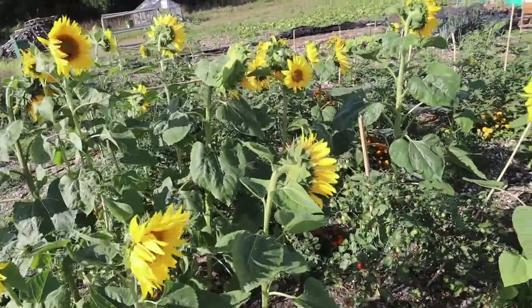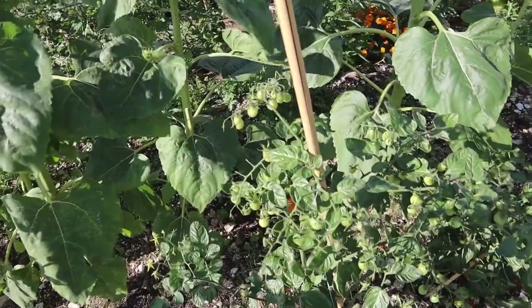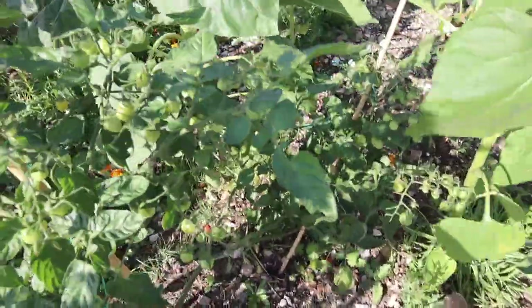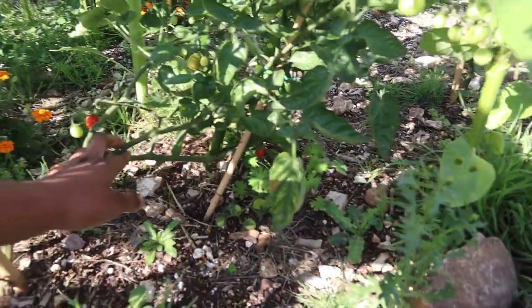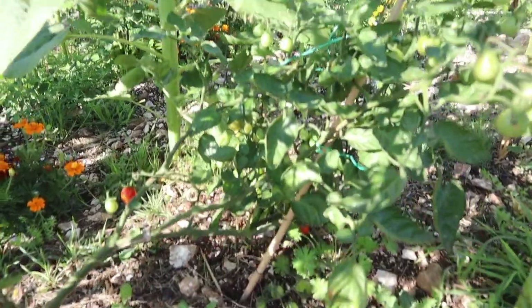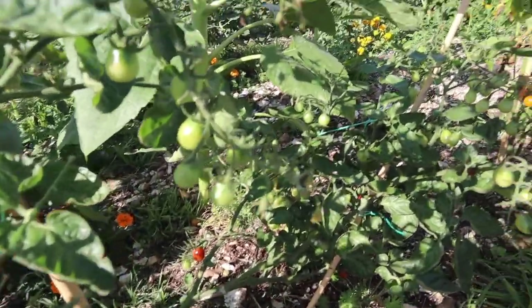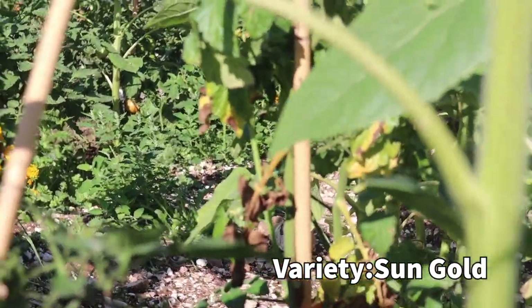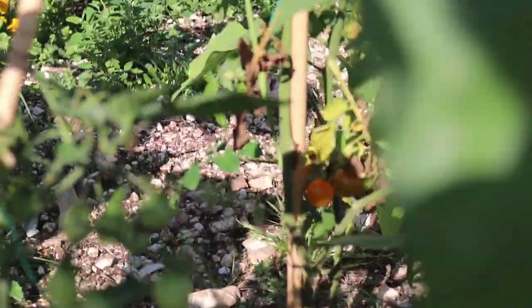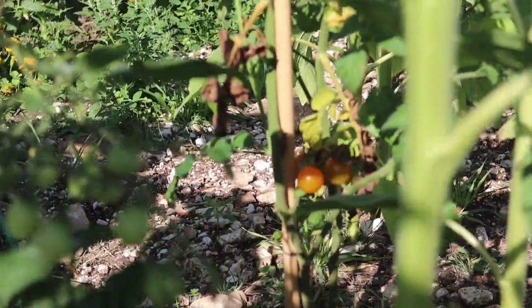In between these sunflowers we had some voluntary tomatoes that decided to grow and we just left them. This one needs a bit of picking up from the ground — we had some strong winds these past few days. We also have some tomatoes to harvest again. I'm starting to see the first signs of sickness on this voluntary tomato, so I'm going to have to prune that later — I don't want this spreading to any of my other plants.